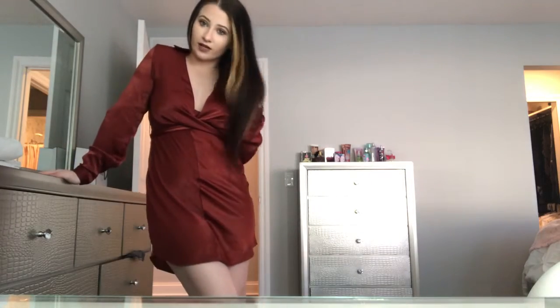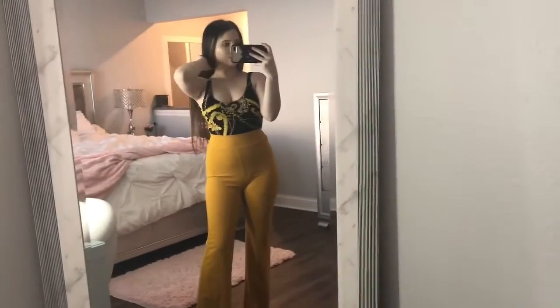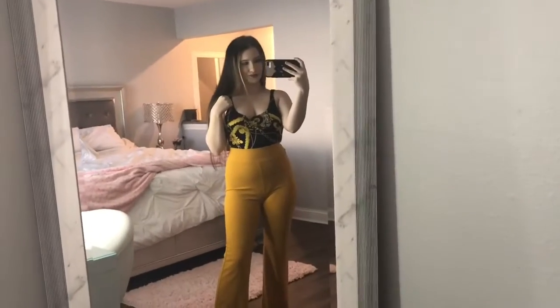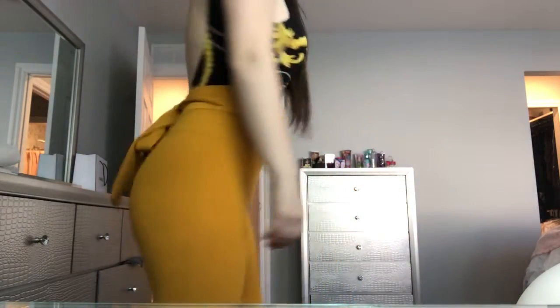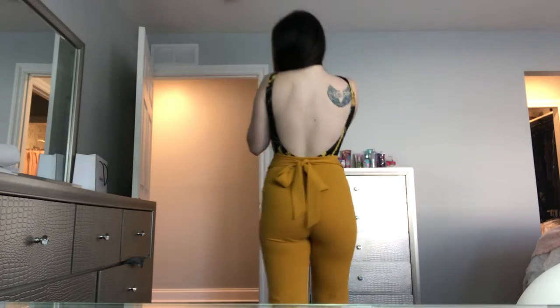I wanted to show you guys the back of this dress as well because it's just so cute. I got this next outfit at Windsor store. One thing you should know about me is that I love shopping at Windsor store — it's so adorable, like everything is just in style. You should go shop there if you have one near you.